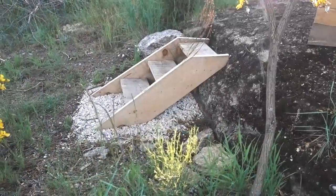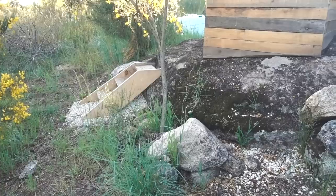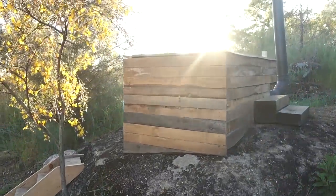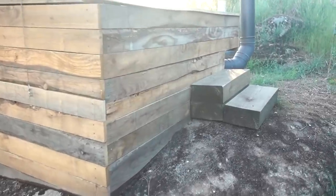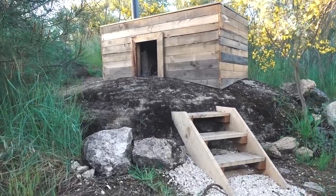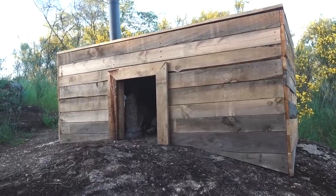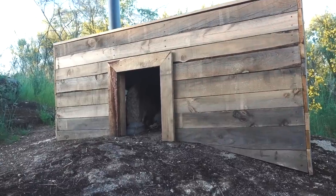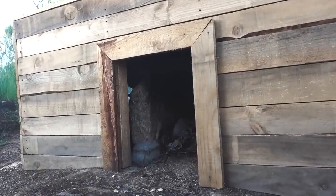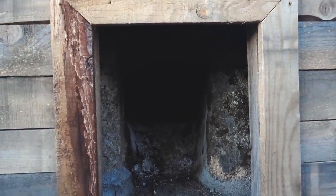Now we're going to move on to one of my favorite additions to the land — the wood-fired bath. First, I built this tiny cute little staircase up onto the rock where the bath is situated. It's a lovely little area, and the bath itself is clad in reclaimed wood. On this side we have railway sleepers as steps to get into the bath. This is the hatch right here — this is where you feed the fire and put the wood in to heat up the bath.